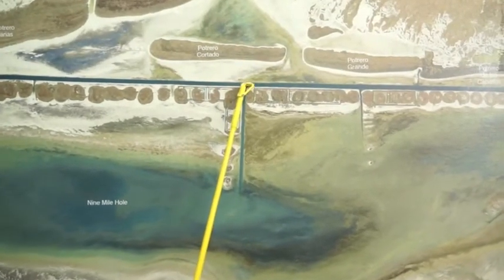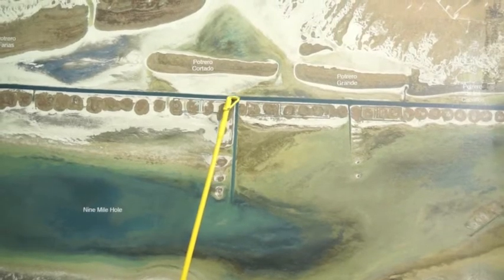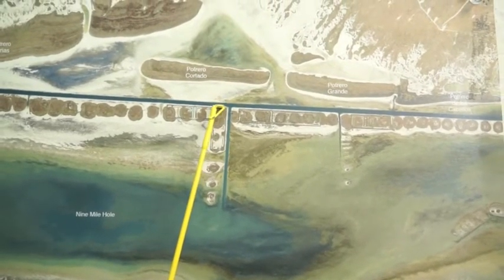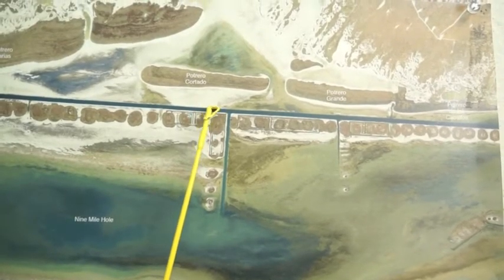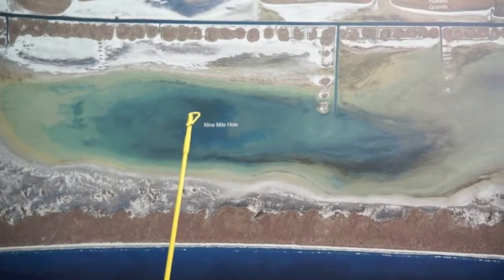Right outside of Nine Mile here in the ICW, we've been catching some good reds and good trout. Freeline and croaker. Also catching some big jackfish in here on occasion, so get in here and if you hook something big, you know it's a jack. Because of the low tides, we haven't been able to get too far back in Nine Mile.